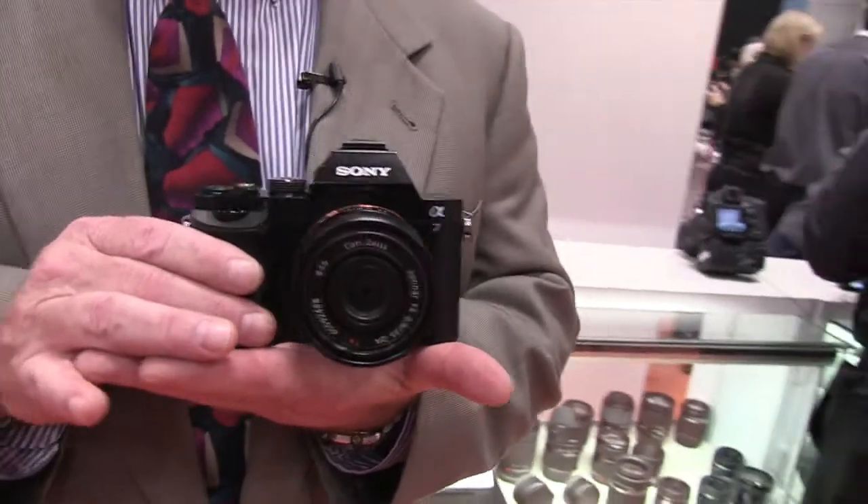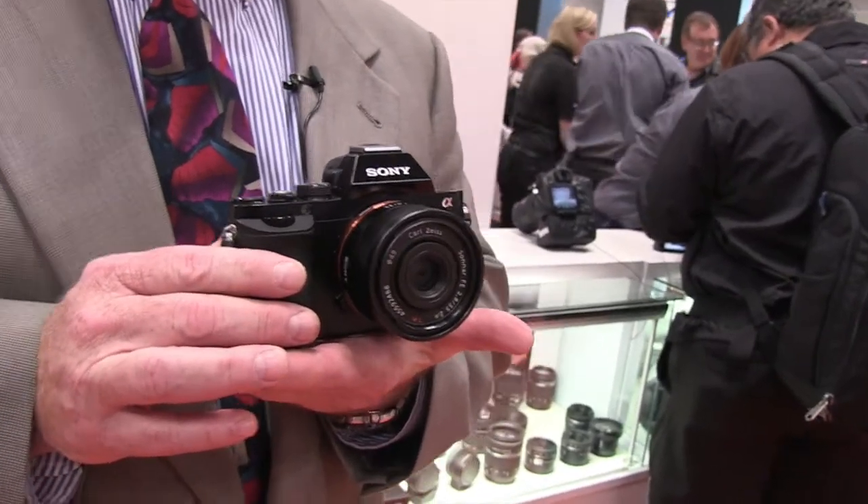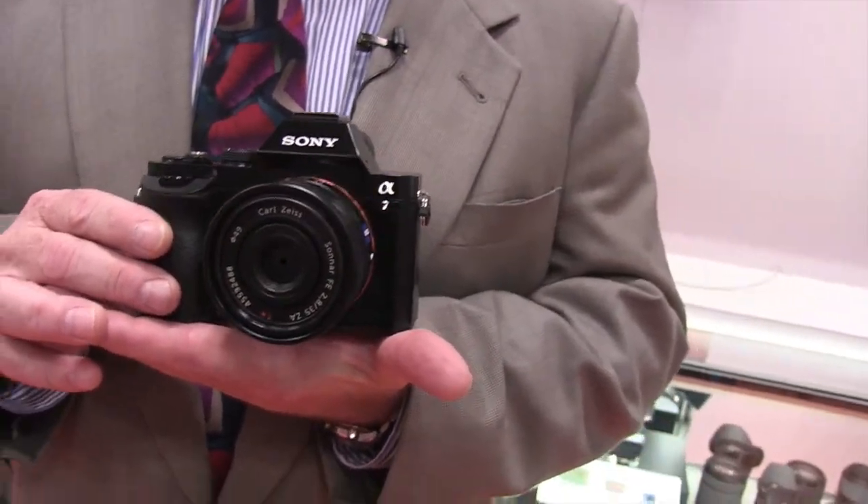We're here at the Sony booth talking about the new Alpha 7 and the Alpha 7R — the world's smallest and lightest full-frame interchangeable lens digital cameras. I have one right here: this is the A7 together with a 35mm full-frame Carl Zeiss f/2.8 prime lens.